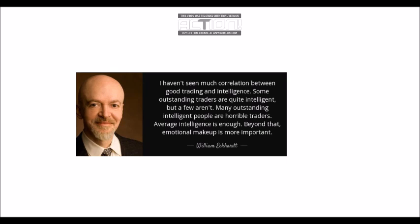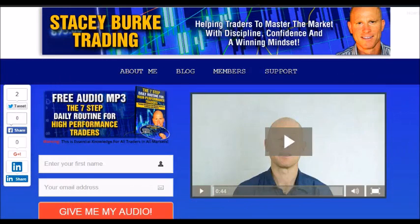Have a great trading session. Remember payrolls tonight — keep it simple traders, manage your downside, and have a great weekend. If you haven't done so, please head over to my website at staceyburketrading.com. I create updates on almost a daily basis and I would love for you to receive them. Just click on the blog — if you enter your name and email address, I'll send you my free audio program, The 7 Step Daily Routine for High Performance Traders. This is essential knowledge for all traders in all markets, helping traders to master the market with discipline, confidence, and a winning mindset. As always traders, stay disciplined and may the markets go with you.